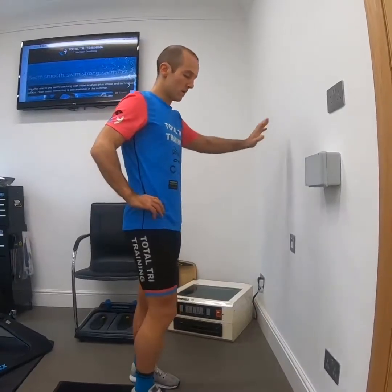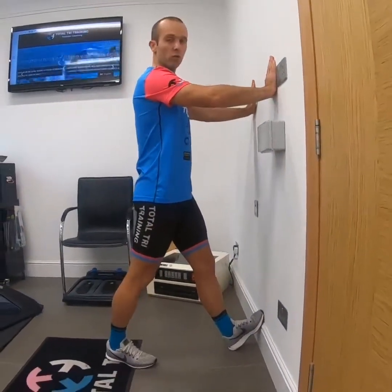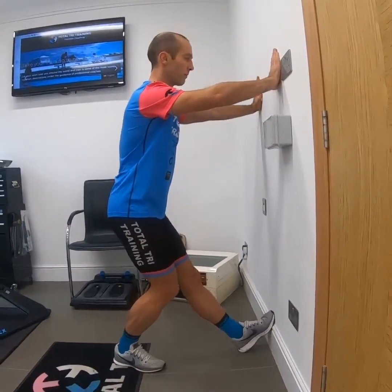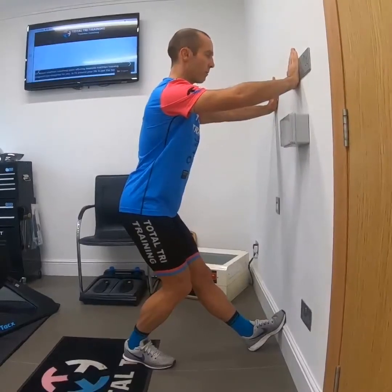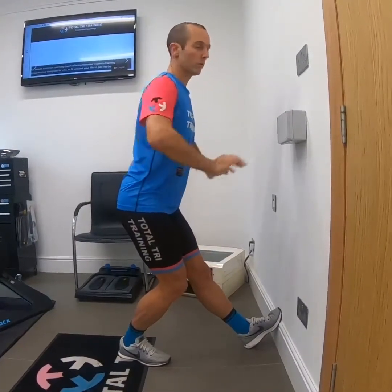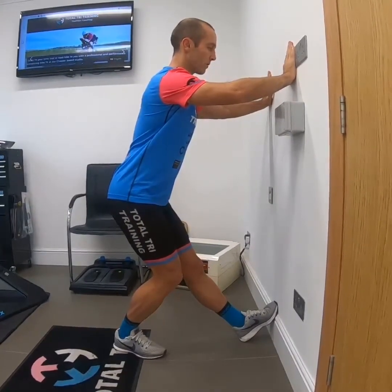A different take on the hamstring stretch: foot against the wall, hands on the wall, very straight and relaxed front leg. Sit back, then tilt the pelvis away with your bum up towards the ceiling, and you can really feel the strain through the hamstring. Just sit and hold that position.